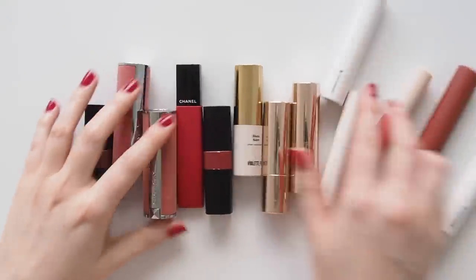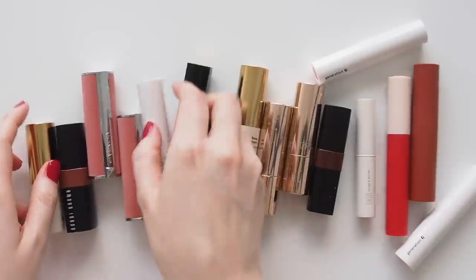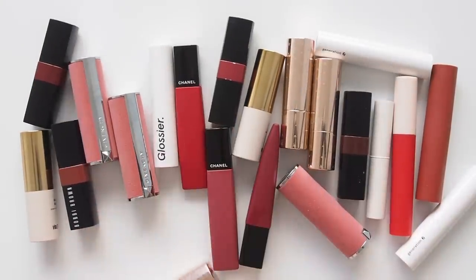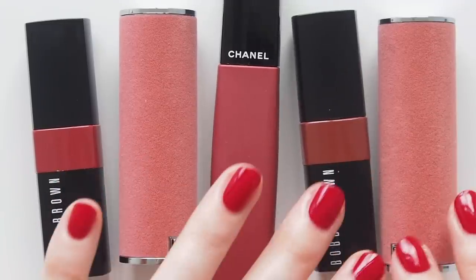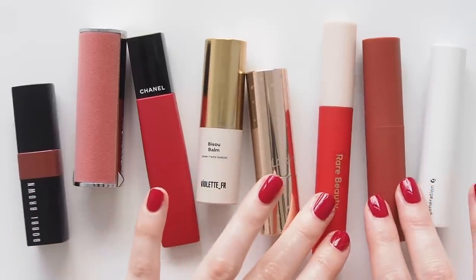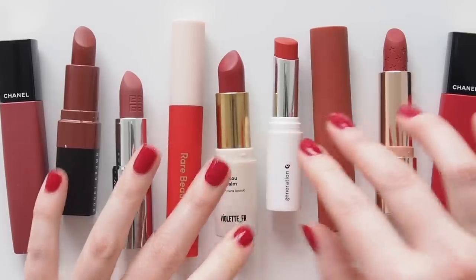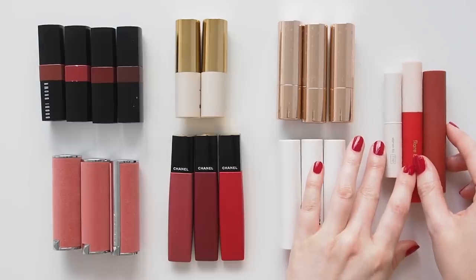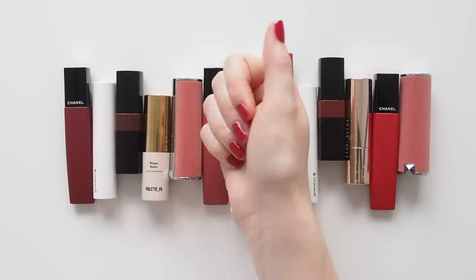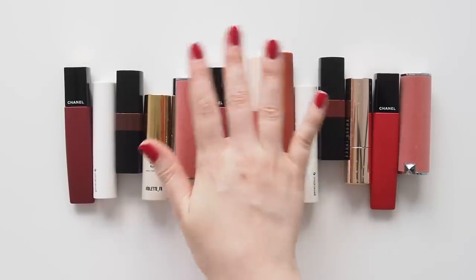An obvious missing item here is Colourpop's Blotted Lip. Sadly haven't tried that yet, but it's definitely on my list to check out — so please let me know your top shades and how it compares to any of these if you're a big blotted lip lover. I hope this gives you some ideas if you've been searching for an easy, soft matte, velvety, powdery, blurred formula to bring into your life. And I want to hear if you're already a fan of any products that tick those textural boxes. Thanks for watching — see you next time.